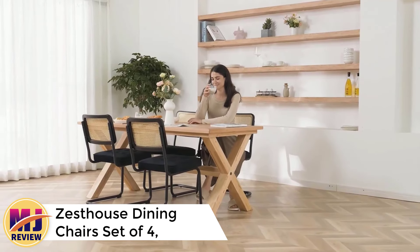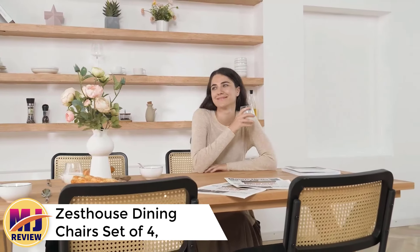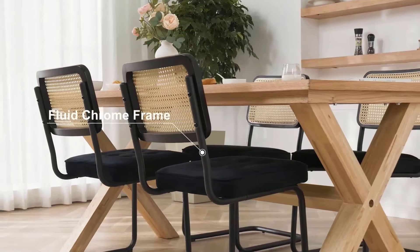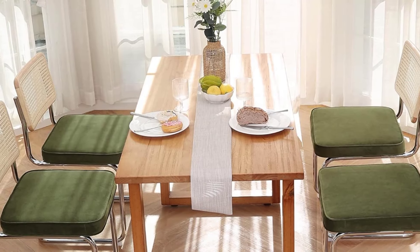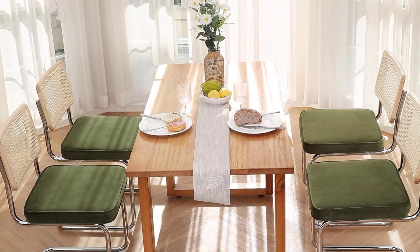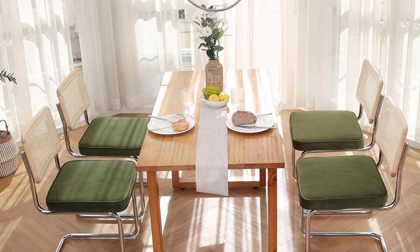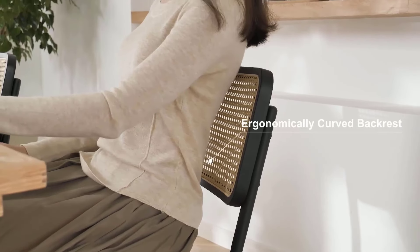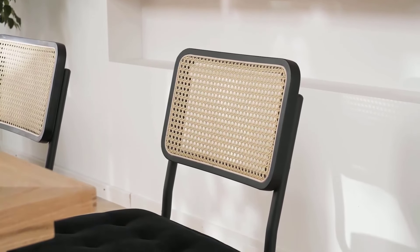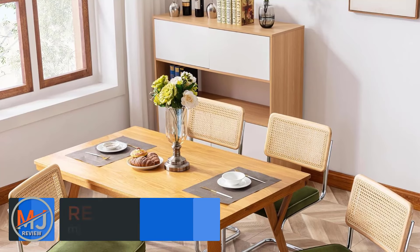Number 2: Zest House Dining Chairs Set of Four, Velvet Accent Chairs with Natural Cane Back. The Zest House Dining Chairs Set of Four is a stylish blend of modern and mid-century design, ideal for contemporary dining spaces. Featuring a unique combination of velvet upholstery, natural cane backrests, and a stainless chrome base, these chairs are both elegant and durable. The brewer-inspired design lends a timeless appeal, while the woven cane back provides a breezy, natural touch that contrasts beautifully with the plush velvet seats.